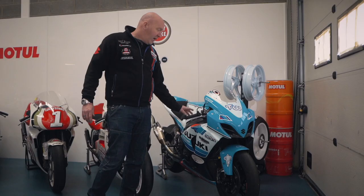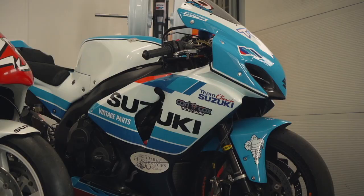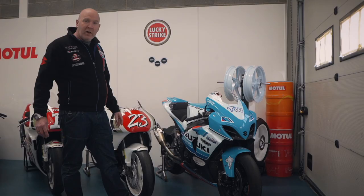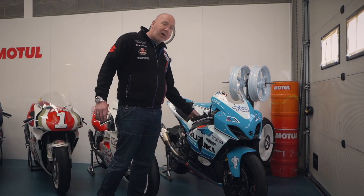Next up we've got the GSX-R 1000 2016 bike. This is an ex-Buildbase BSB bike - we've now put it in our colours and made a few little changes to it. This is one of the bikes we were hoping to run at the TT this year but unfortunately things curtailed that plan. With a bit of luck, fingers crossed, we'll be out in 2021 and see this bike go around the island.